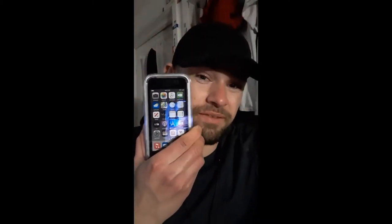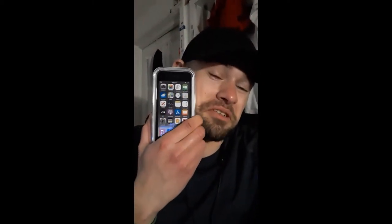What's happening YouTube, this is your man Paul Radio Man 2094 here back again with another video. Today we're going to be taking a look at my new birthday gift, the iPod Touch 7th generation.